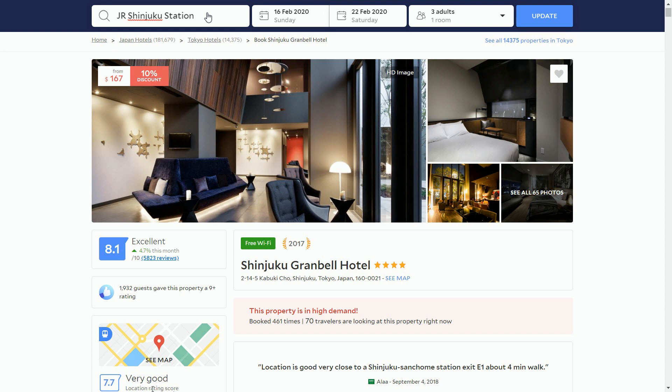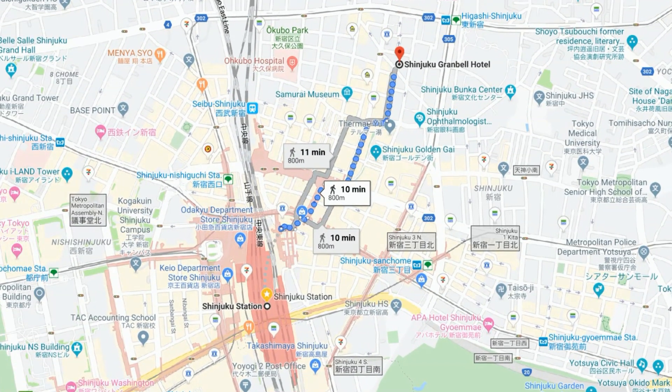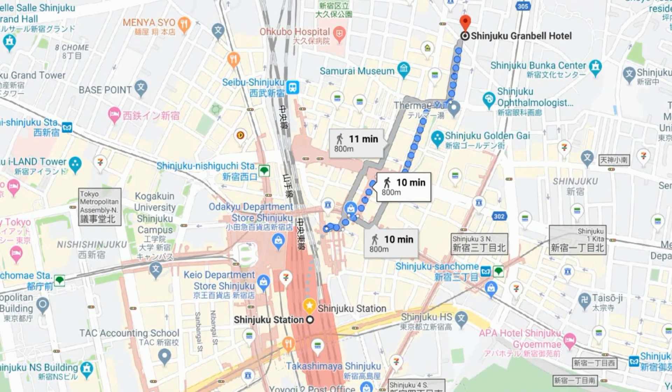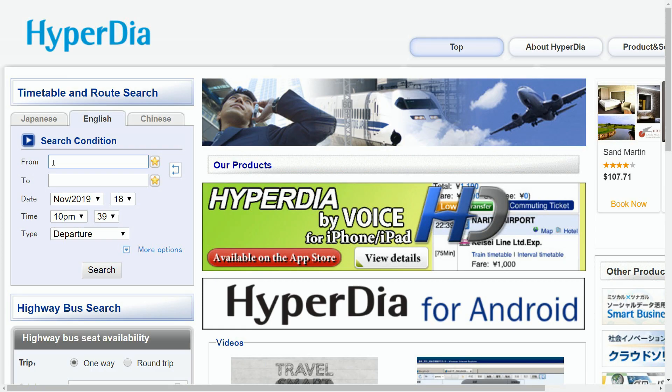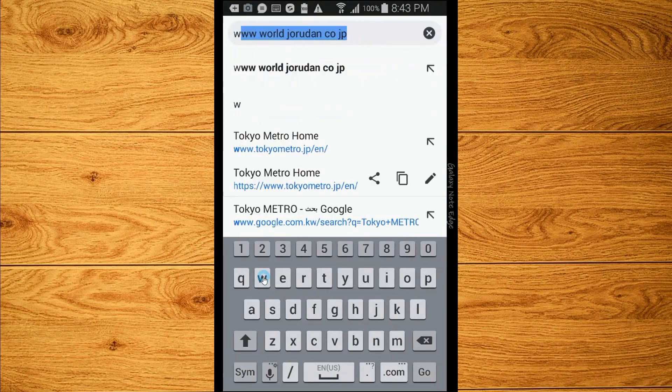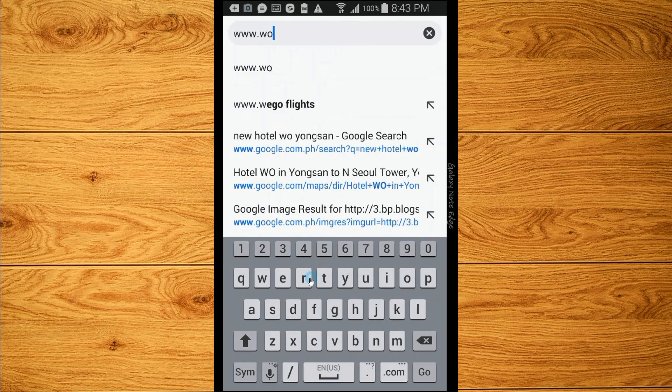After booking a hotel which is a walking distance from the Shinjuku Station, we have to find the train that will take us to the Tokyo Station. We can do this by using online transport search tools. One of the tools we can use is the Hyperdia search tool. There is another search tool called the Jorudan route search tool.